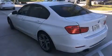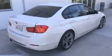Come test drive this 2013 BMW 328i. This four-door, five-passenger sedan has not yet reached the 20,000-mile mark. It features an automatic transmission, rear-wheel drive, and a two-liter four-cylinder engine.